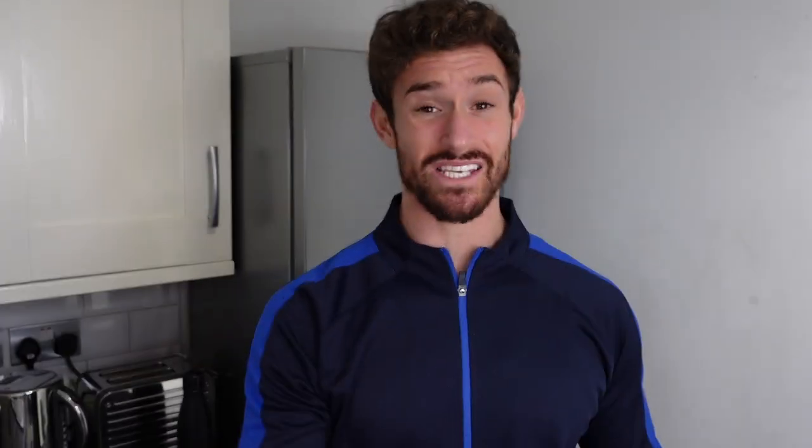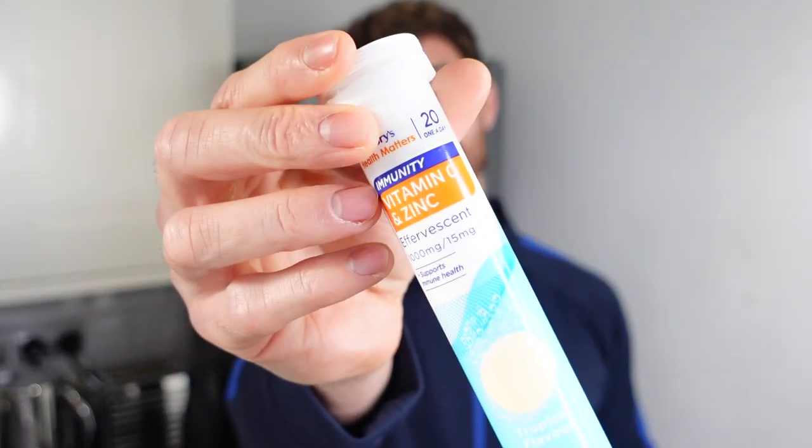A few vitamins that I take: starting with vitamin D, because we massively lack sunlight in the UK, so I supplement with vitamin D. Also some vitamin C, just because I like to drop it in the water and it tastes fairly nice, and it's meant to be good for the immune system. And lastly, one I've just taken — it's called ashwagandha. It's meant to boost testosterone levels and also meant to help with erectile dysfunction. Not that I need it, because everything in that department is working just fine.